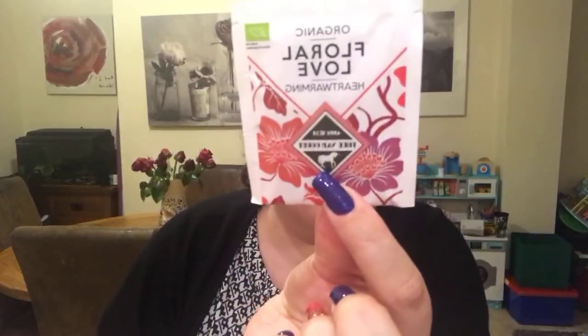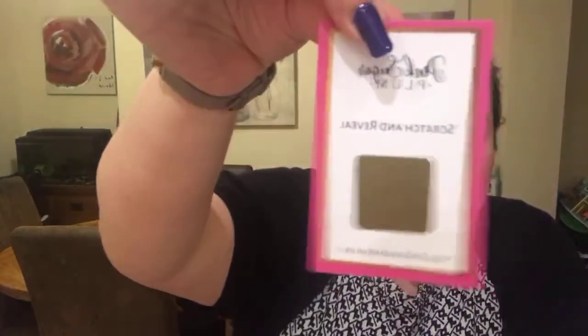You've also got a little tea bag, obviously themed with the fact that it's a February Valentine's box. It's all about roses, sweets, and things like that. It says organic floral love heartwarming. I've never had this brand before but I'm happy to try it — and you can smell it right through the packet. Everything smells so nice!